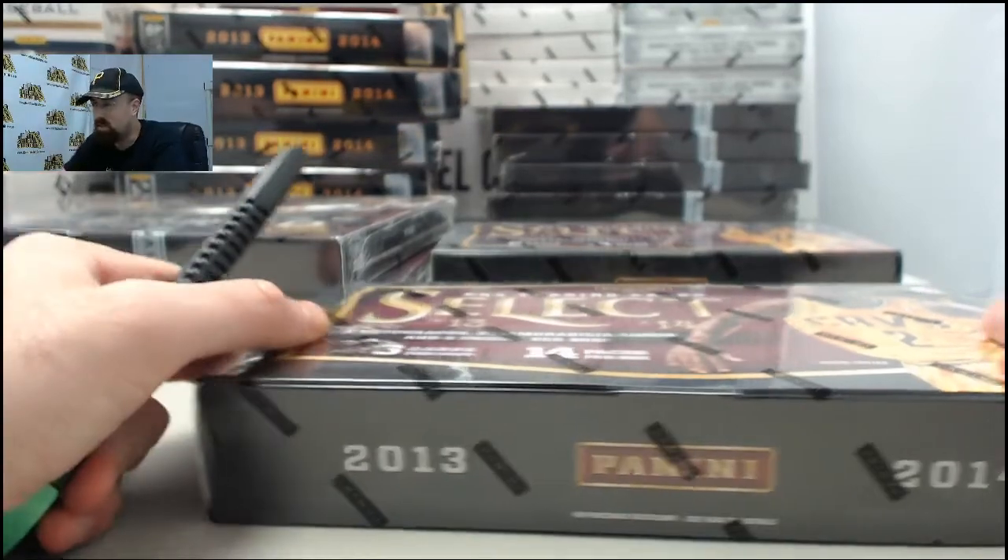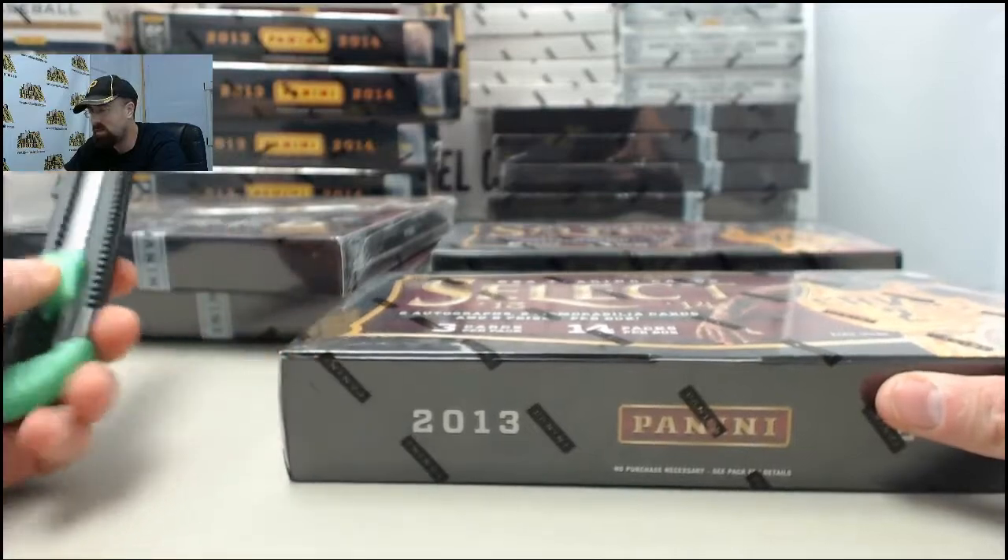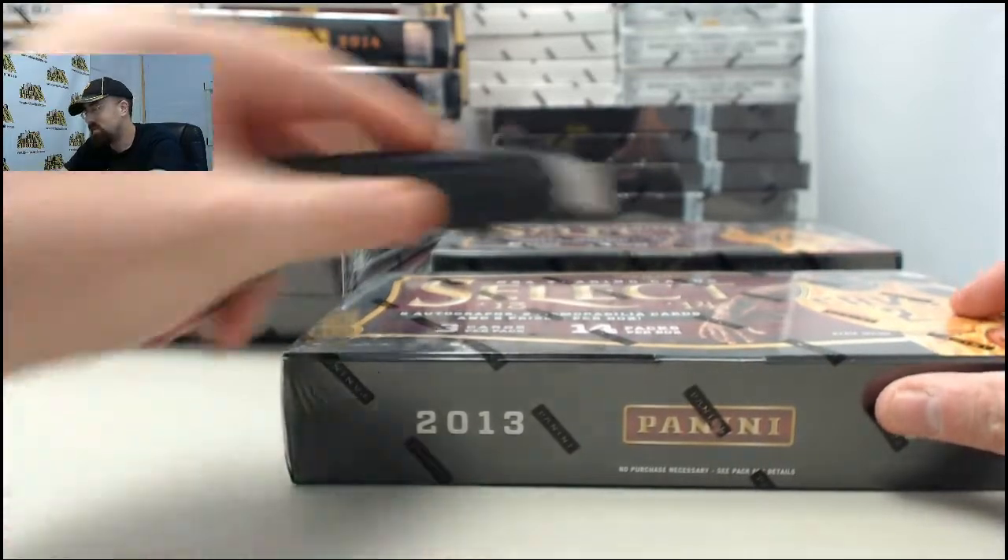Alright, here we go for SPF. We've got two boxes of the 2013-14 Panini Select Basketball SPF, good luck, let's get to breaking.